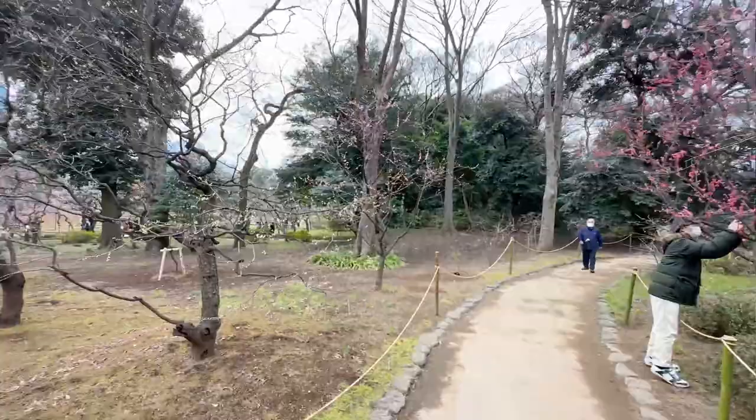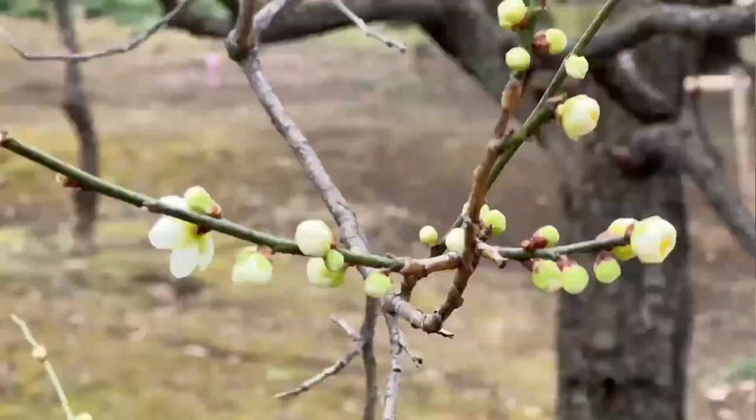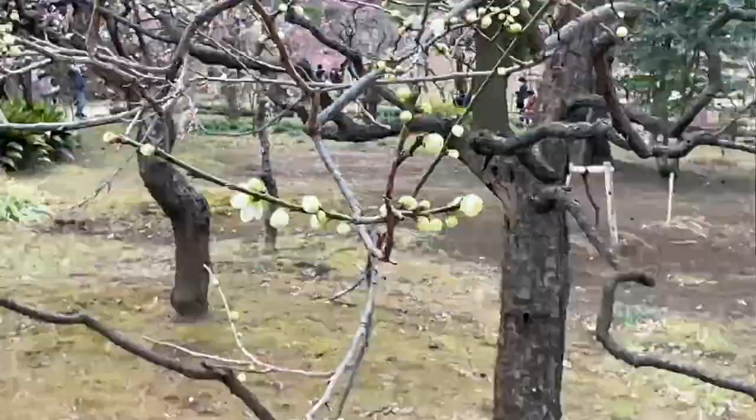One thing I'm noticing now that makes the Ume Blossoms more striking is that all the trees around them haven't started budding yet. The green trees, the ones with green leaves, are still dark. So when you get the Ume Blossoms, the background is much darker and the colors strike so much more from the contrast. You don't really recognize it until you walk around and get deep into each one of the blossoms.